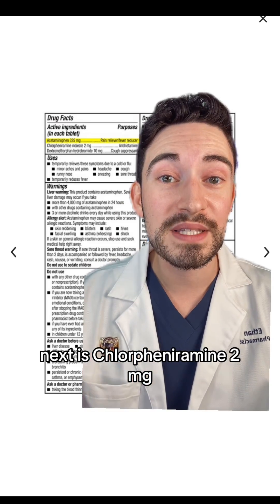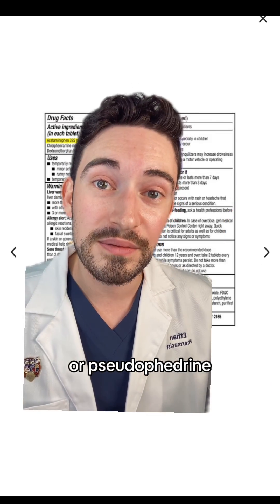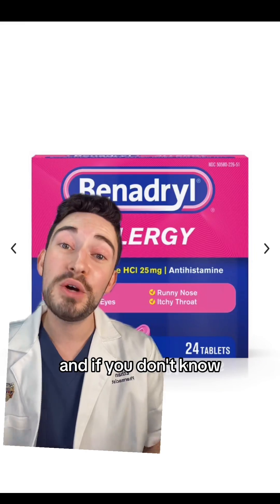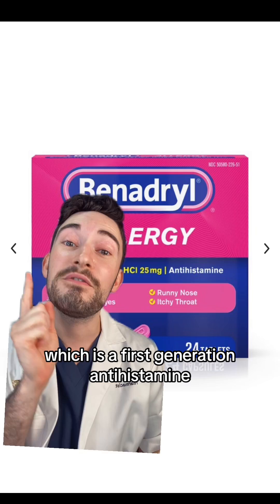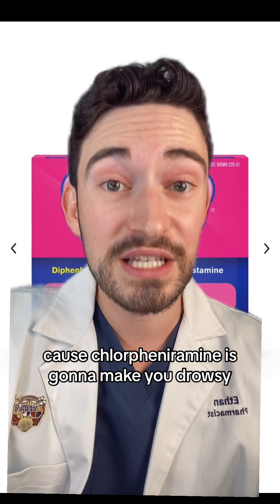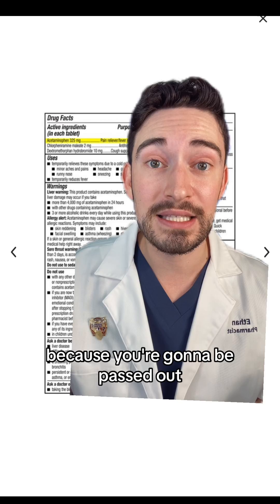Next is chlorphenamine, two milligrams. Now, this is what they're trying to use as an alternative for phenylephrine or pseudoephedrine. But this is an antihistamine — this is not a decongestant. And if you don't know, it's in the same family as Benadryl, which is a first-generation antihistamine. So you got to be careful because chlorphenamine is going to make you drowsy. I guess you don't have to worry about being congested because you're going to be passed out.